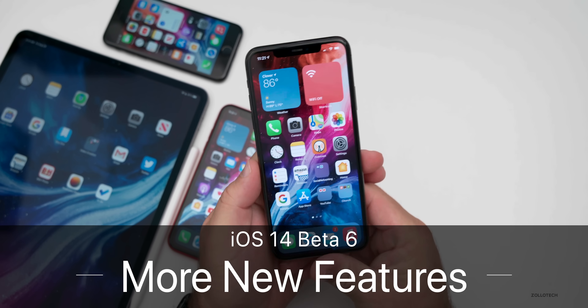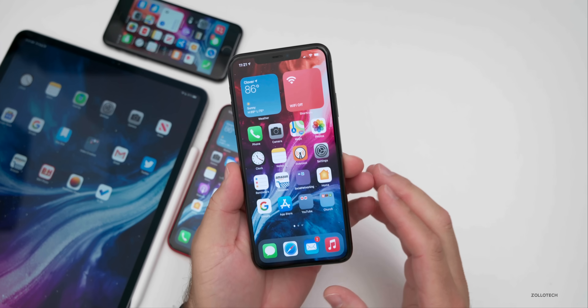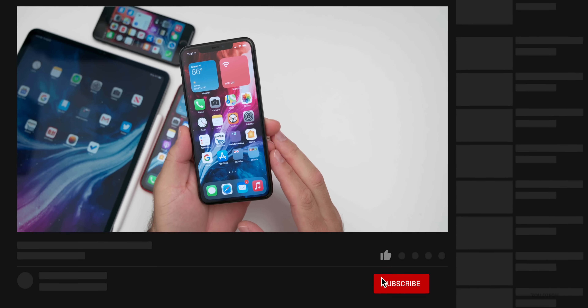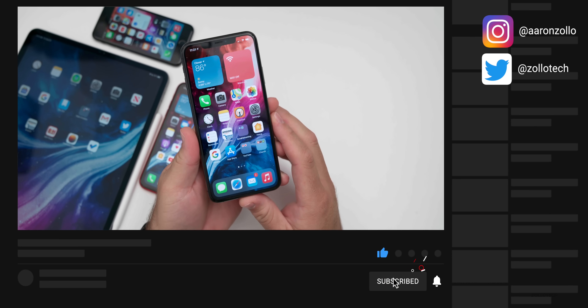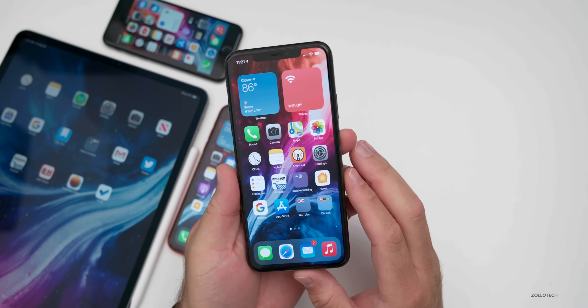Hi everyone, Aaron here for Zollotech. iOS 14 beta six has been out for a few days, and in my initial what's new video I covered quite a few features found in this update, but there's even more. I want to cover all the new features and changes that I missed in the first video.